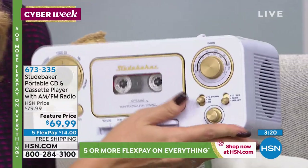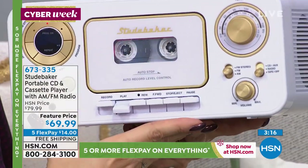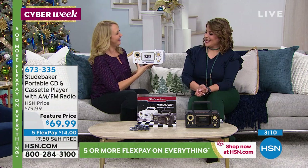So if I want to do CD, or if I want to do my tape player, or if I want to do my AM FM radio, simply touch play. I had kind of forgotten what a tape sounded like, to be honest with you. There's a quality about it that I love.